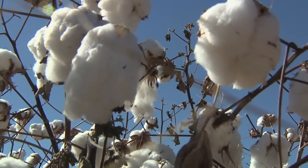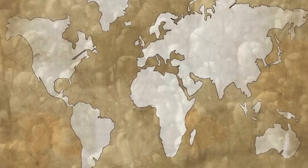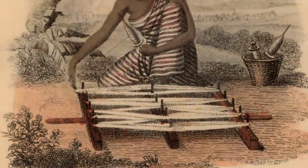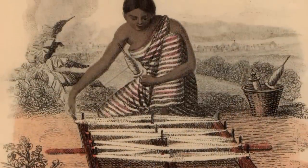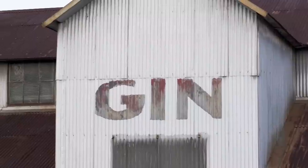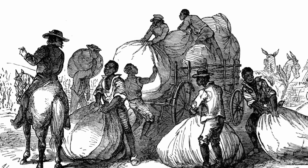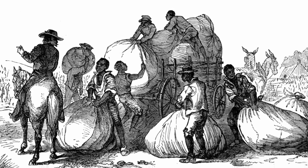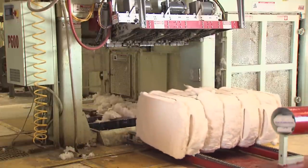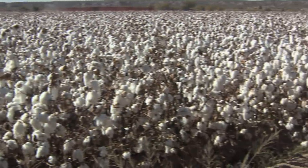Cotton has been an important resource for man since prehistoric times. It's native to the Americas as well as other tropical and subtropical regions spanning the globe. Upon discovering the New World, European explorers found native people wearing garments made of cotton. Industry expanded in the United States, especially in the South, where cotton became a source of contention during the American Civil War. Today, the United States is the leading exporter of raw cotton, making it one of the most important agriculture crops in our country.